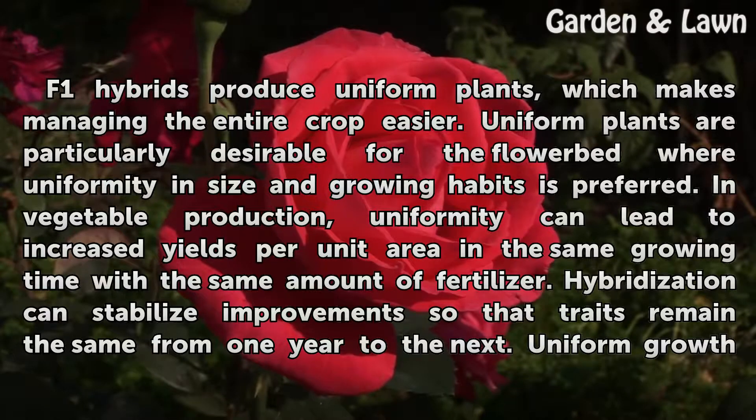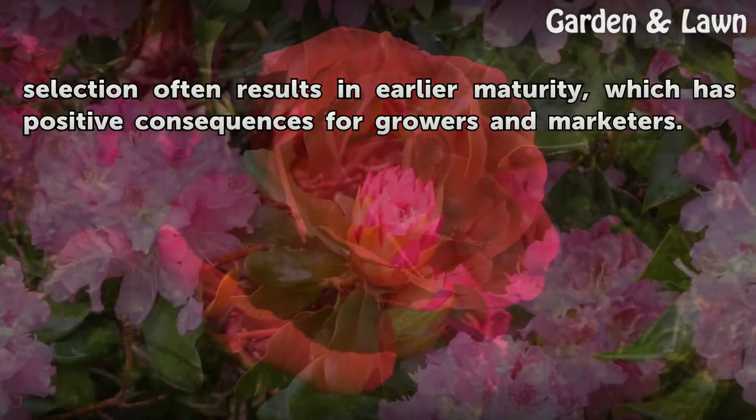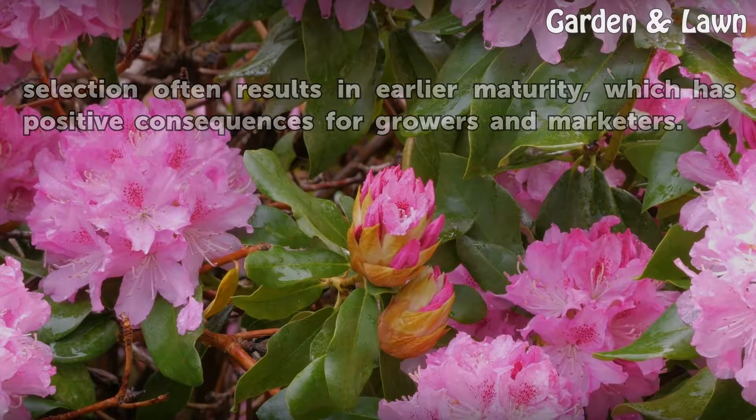Hybridization can stabilize improvements so that traits remain the same from one year to the next. Uniform growth selection often results in earlier maturity, which has positive consequences for growers and marketers.